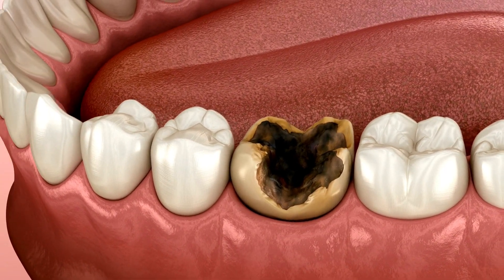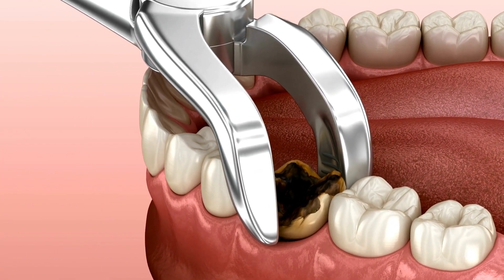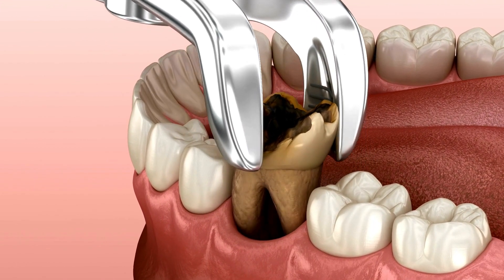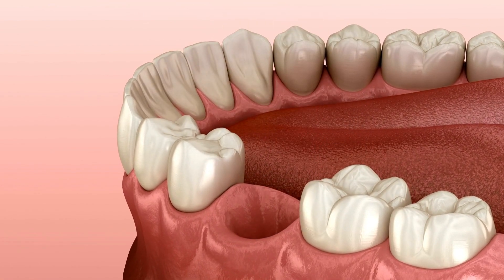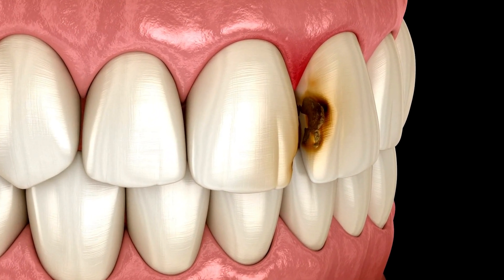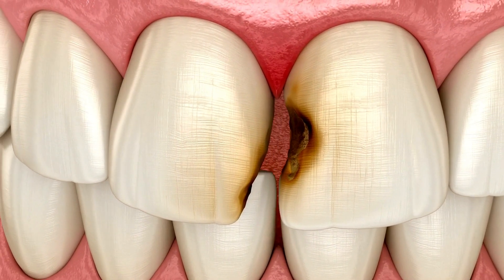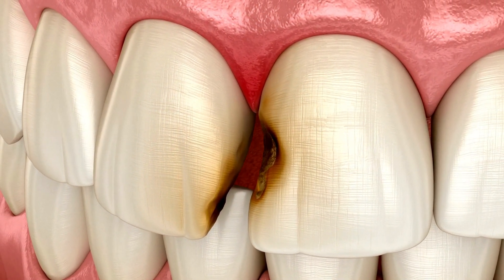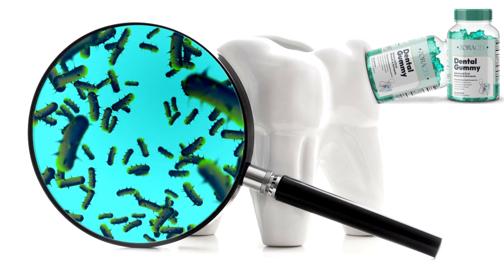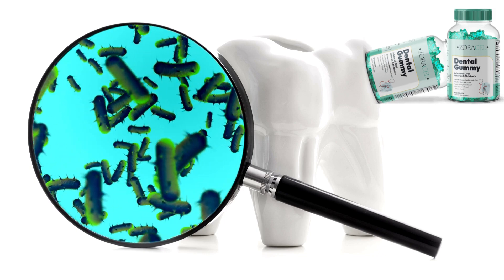Zoracel Dental Gummy helps remineralize your teeth. After the bad bacteria are eliminated from your mouth, it works quickly to remineralize your teeth, helping strengthen the enamel and adding a protective layer to protect it from future damage. It contains malic acid, an organic compound that helps reduce plaque buildup and remineralize tooth enamel. Zoracel Dental Gummy also stimulates the growth of beneficial bacteria throughout the mouth, including the tongue, teeth, hard palate and gum surfaces.